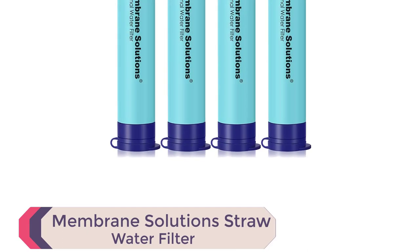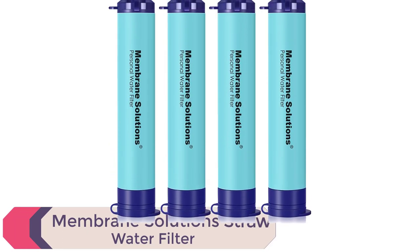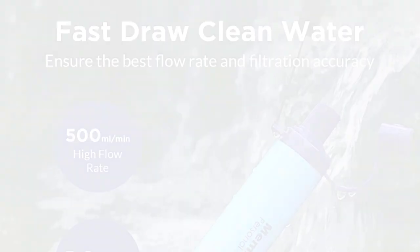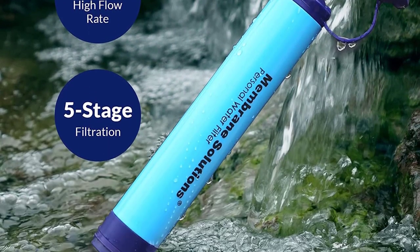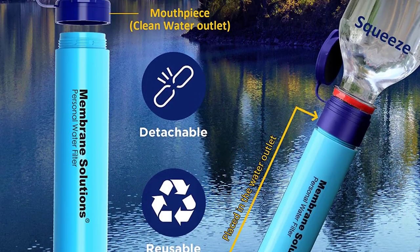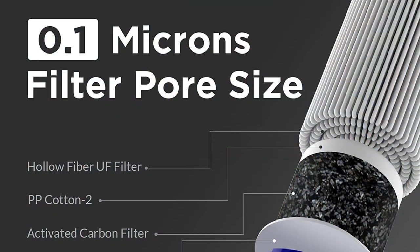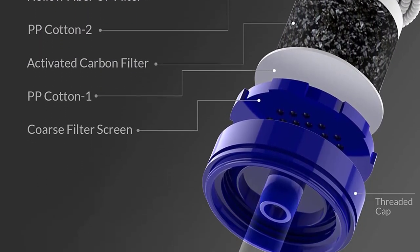Number 10: Membrane Solutions Straw Water Filter. Introducing the Membrane Solutions Straw Water Filter, the ultimate survival gear for clean drinking water. This SGS-certified filtration system is perfect for outdoor enthusiasts. Whether you're hiking, camping, or traveling, this portable and lightweight filter ensures you have safe drinking water wherever you go. With a five-stage filtration system, it removes 99.99999% of harmful substances, improving taste and eliminating odors.